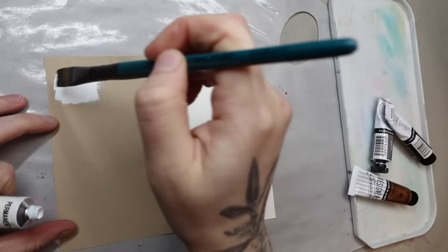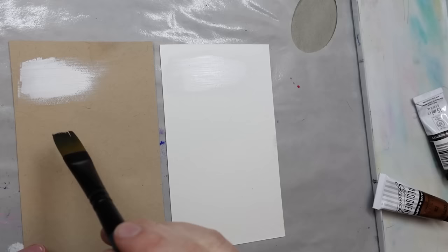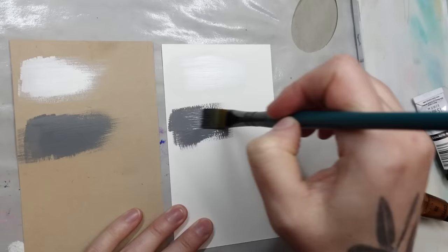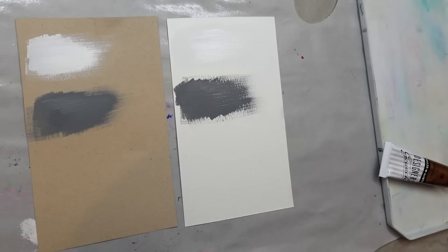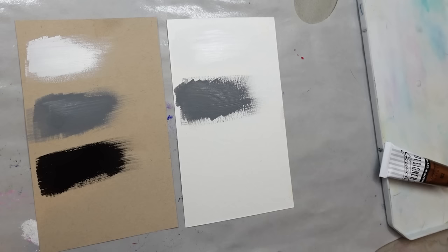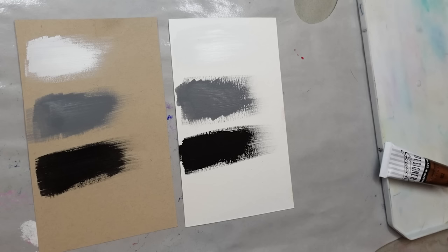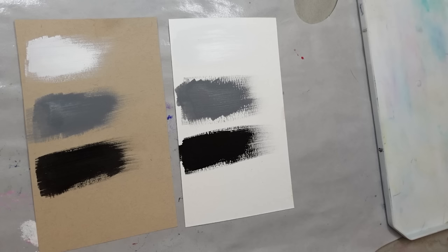First up in the professional artist-grade gouache category is Daler-Rowney Designers Gouache. At $5.95 per tube on average, it's the cheapest professional brand on my list. I'm especially interested in this brand because it's made relatively local and I prefer to shop local. Daler-Rowney has added calcium carbonate to their gum arabic binder to improve the brightness, opacity, and paint flow. It's the same ingredient used in chalk and in many other industries.